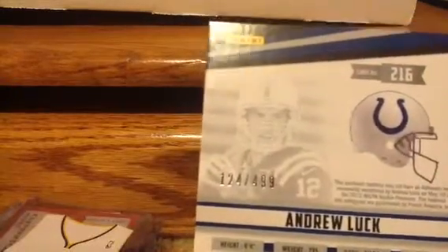Numbered 124 out of 499. So that's my top 10 cards. Please let me know what you think — they're not for trade or for sale, but I just want to know what you guys think about them. Please like and subscribe. Thanks.